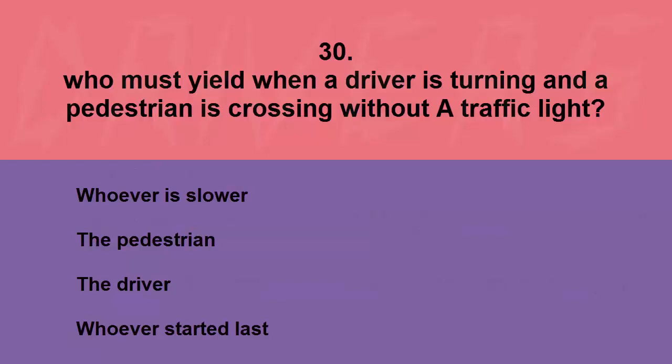Who must yield when a driver is turning and a pedestrian is crossing without a traffic light? Whoever is slower, the pedestrian, the driver, or whoever started last. The correct answer is the driver.